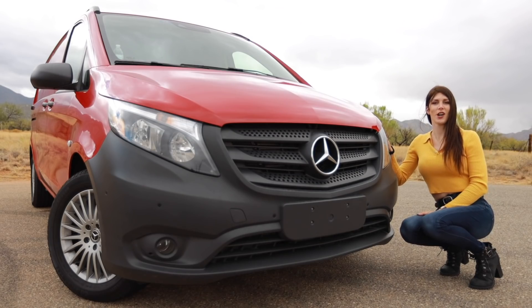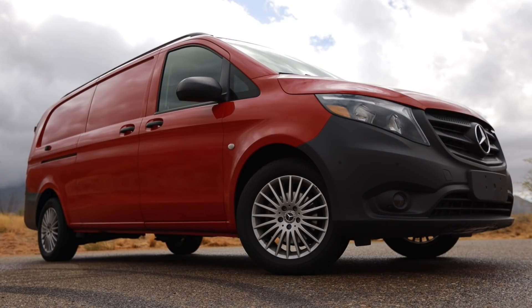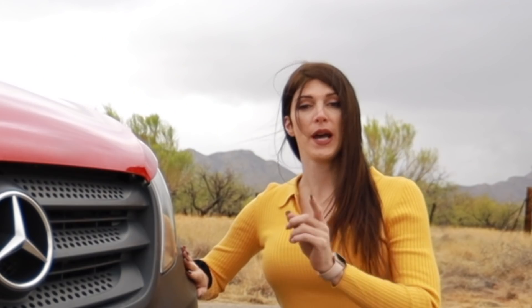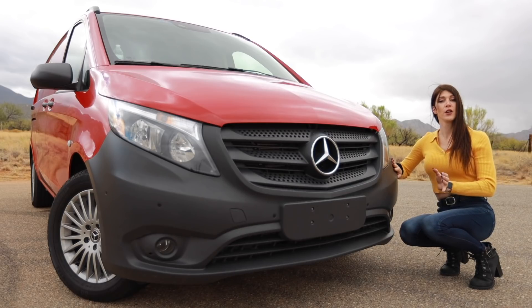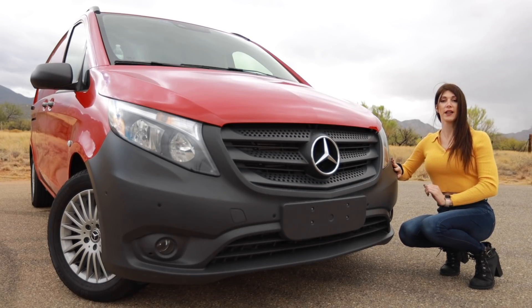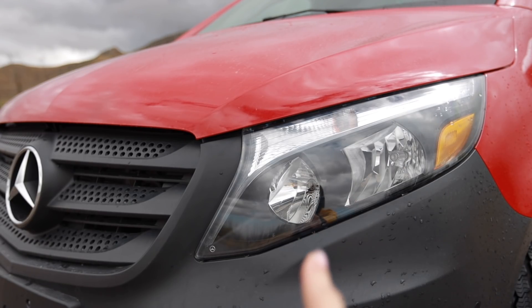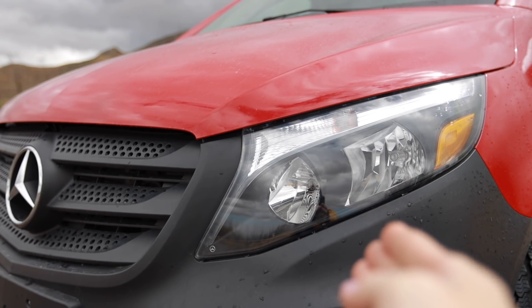Typically when you see a cargo van, they're usually white or beige or some kind of boring, ugly color. But not this one. It's done in juniper red, which is super pretty in person — it's actually got a little bit of a darker tone to it. The bumper covers are raw black plastic, but it is an option from the factory. You can get them color matched, which I would highly recommend. These are the base model halogen headlights, but there are tons of options you can add to these vans from the factory, one of which being a premium light option.